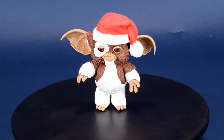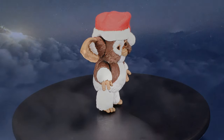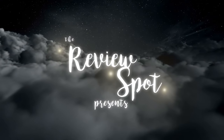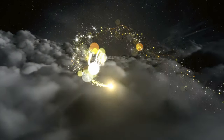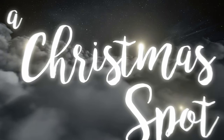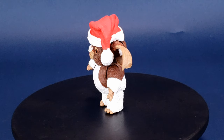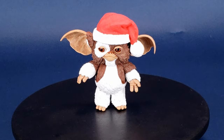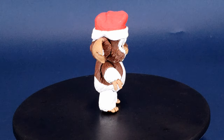Merry Christmas from a Mogwai! This is your festive look at the NECA Toys Gremlins Santa Gizmo. This exclusive limited edition Santa Gizmo by NECA includes a Santa hat, candy cane, and trumpet. Gizmo has a brand new head sculpt based off the original movie and comes with the movable eye feature fans love.